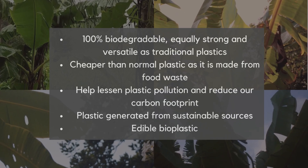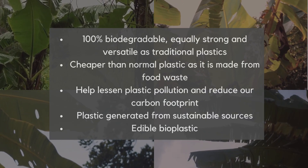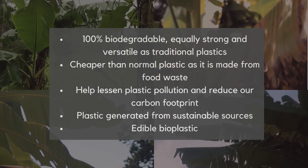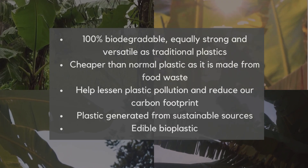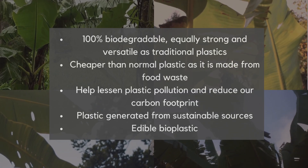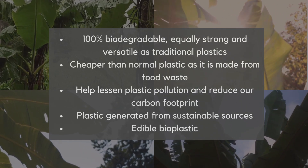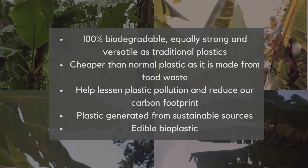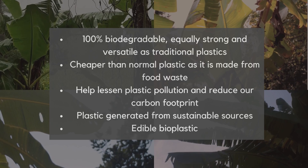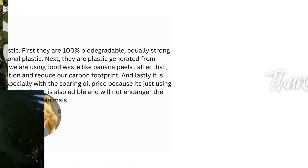Bioplastics are generated from sustainable sources. For that, we are using food waste like banana peel. It helps reduce plastic pollution and reduce our carbon footprint. It is also cheaper than normal plastic, especially with soaring oil prices, because it uses food waste. And lastly, our bioplastic is also edible and will not endanger aquatic life.